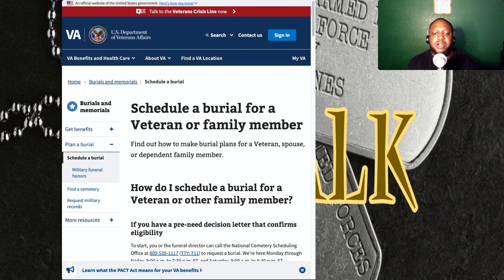National cemeteries are open for burial Monday through Friday, and available burial times can be obtained by calling the National Cemetery Scheduling Office. In some cases, it may be necessary to contact a national cemetery directly for specific information or to request relocation.